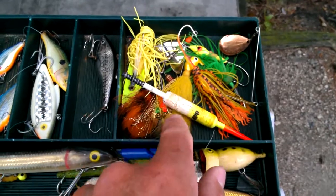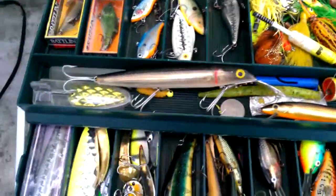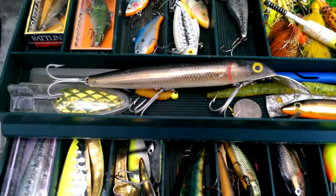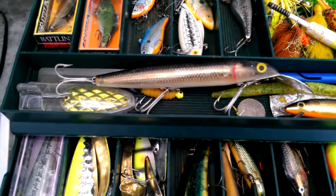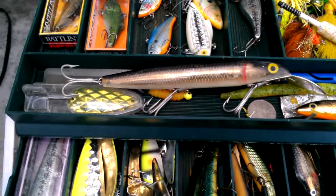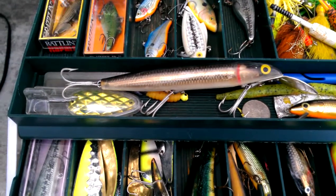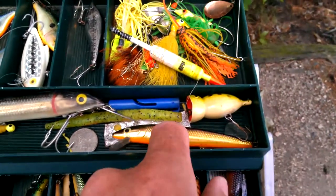I've got a couple of odds and ends in there — an old bobber I found. If you come to Voyagers National Park, you really should have at least one lure for musky fishing, because there's a lot of them up here. That's my musky fishing weapon. It's about 7 to 8 inches long and dives down. You need a stronger, heavier line for using that, but just bring some along.